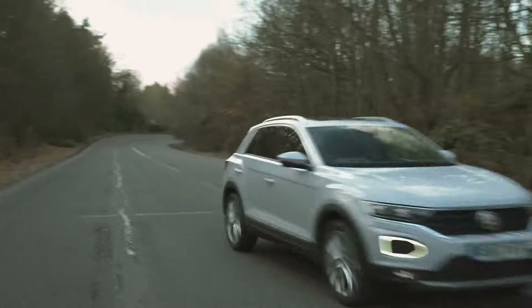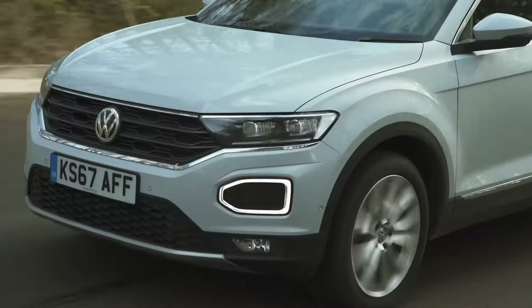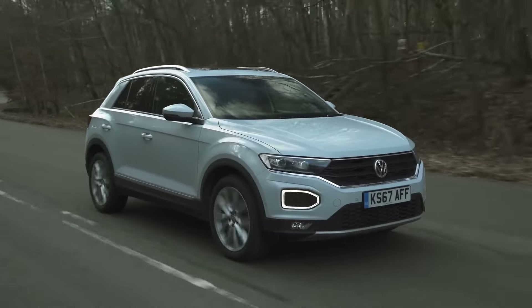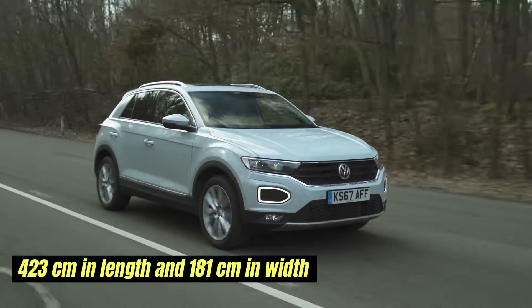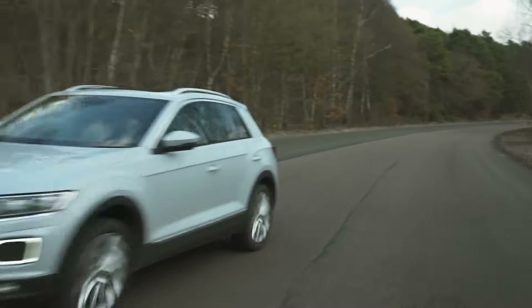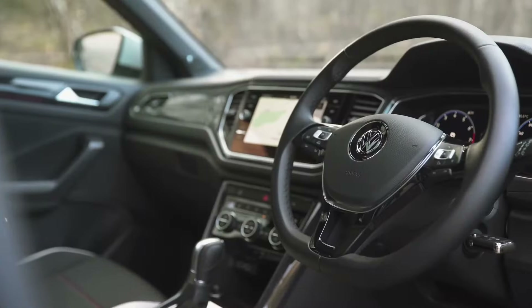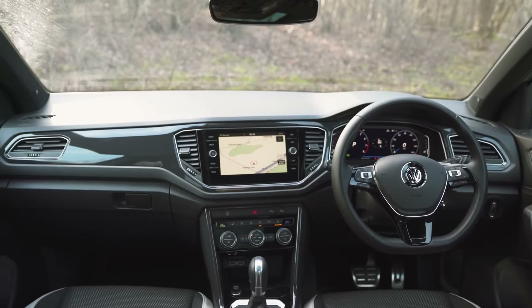Engine options include petrol and diesel variants, offering a range of performance options to suit different driving preferences. With dimensions measuring approximately 423 centimeters in length and 181 centimeters in width, the T-Roc strikes a balance between compactness and interior space, providing ample room for passengers and cargo.